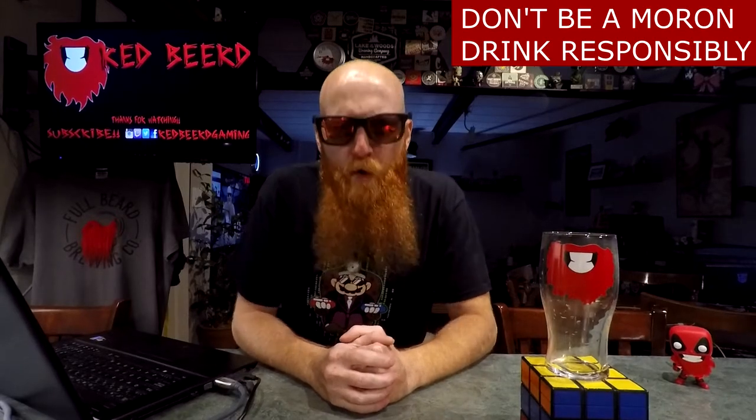What's going down, people of the world! Thank you so much for joining me for yet another daily drink vlog. My name is Red Beard and for the beer of today...